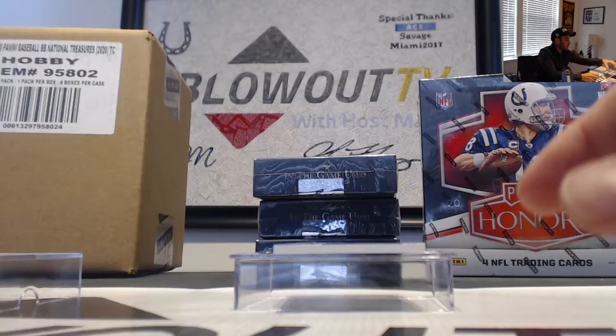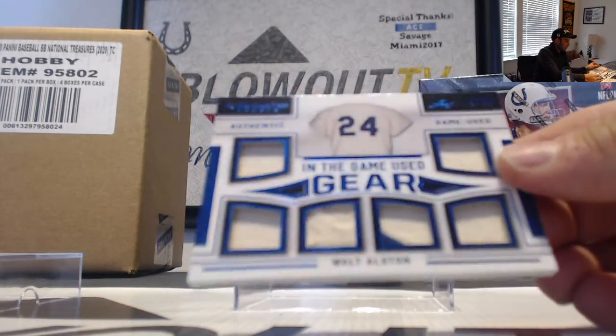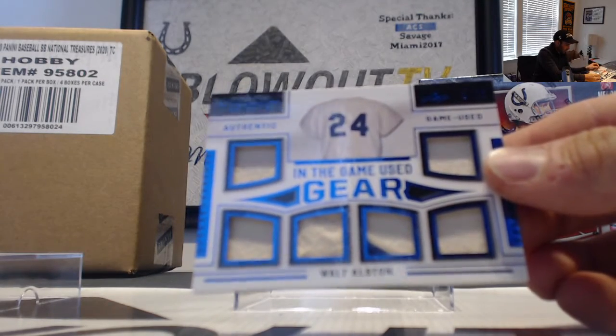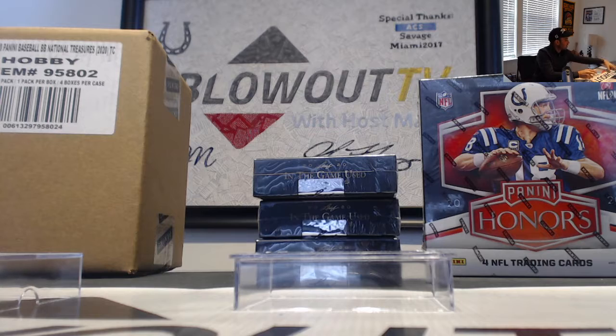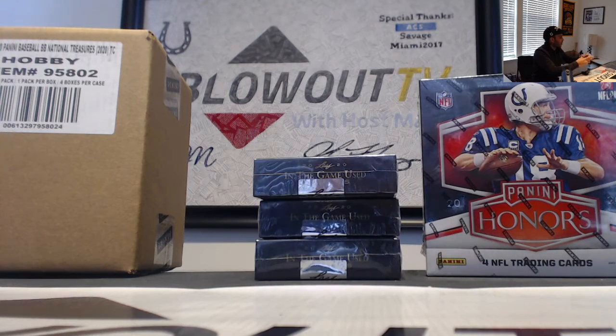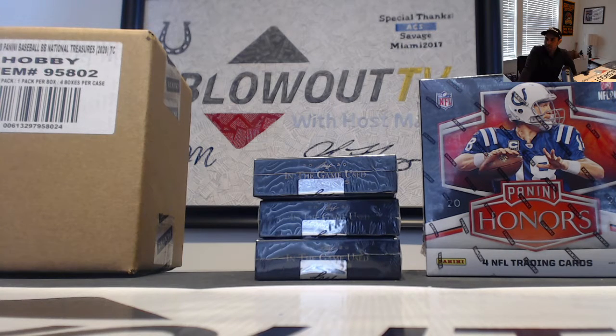And we'll finish up the box with a Walt Alston Game Gear six-piece with a patch — that is number 230. All right, buddy. Appreciate it once again. Great hit on the Yankee all-timer. I will get it all packed up and out ASAP. Bye-bye.